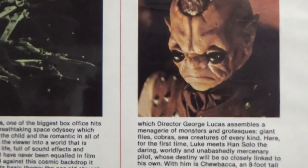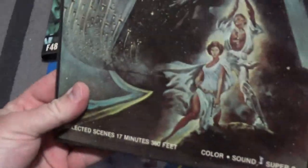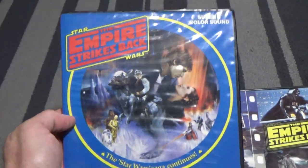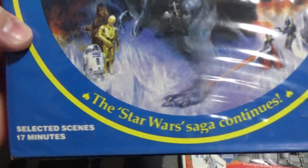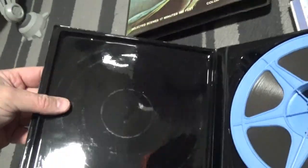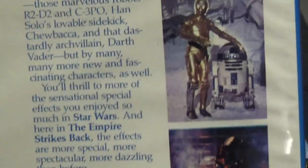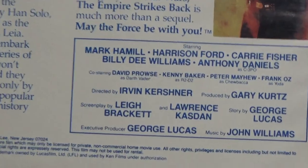There's a cameo on the back cover, which is cool. We've got a couple of Empire Strikes Back ones here. This is just really, really cool — 'The Star Wars Saga Continues,' selected scenes, 17 minutes, Super 8, color sound. No embossed 20th Century Fox in this one. Little write-up on the back with images of 3PO, R2, and Vader, plus some credits.